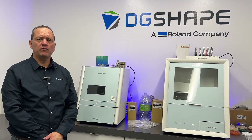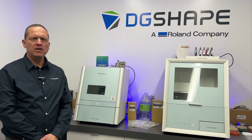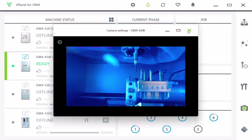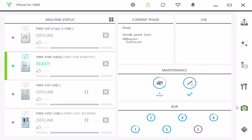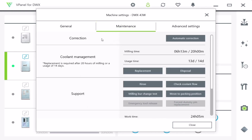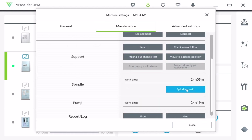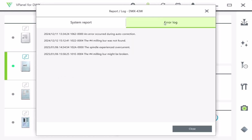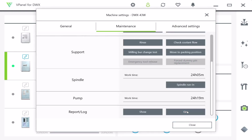Enhanced control with vPanel for DWX. vPanel offers comprehensive control over your DWX 43W milling machine, ensuring smooth operations and increased productivity. It allows you to monitor tool usage, configure alerts for job completion, operational status or any errors, keeping you informed and helping you optimize workload for better time management. With its intuitive user-friendly interface, vPanel makes navigation effortless, enabling you to fully leverage your milling machine's capabilities.